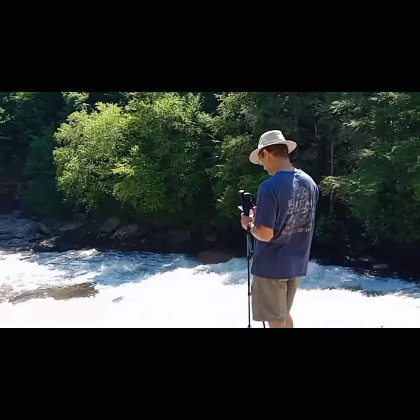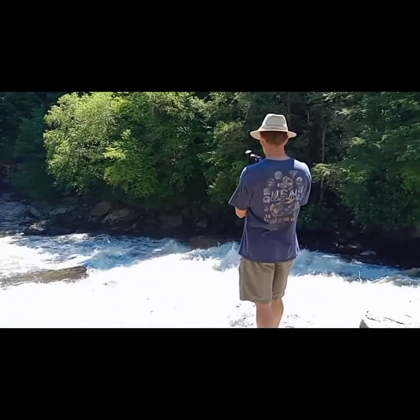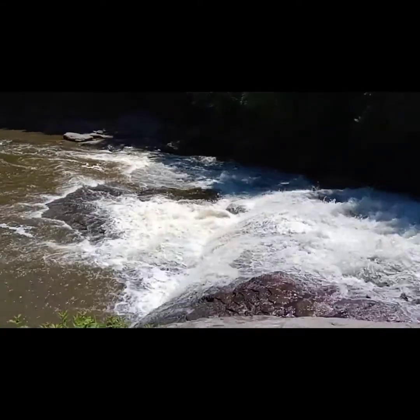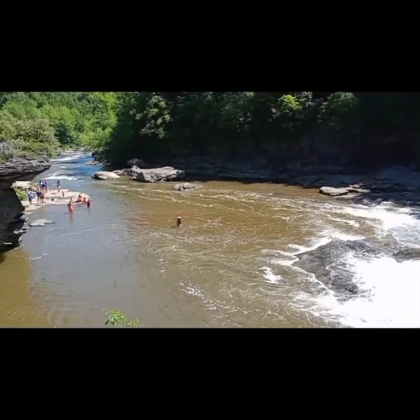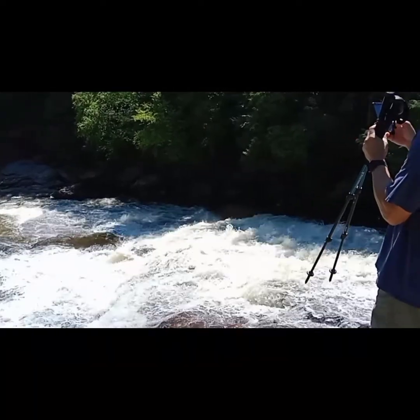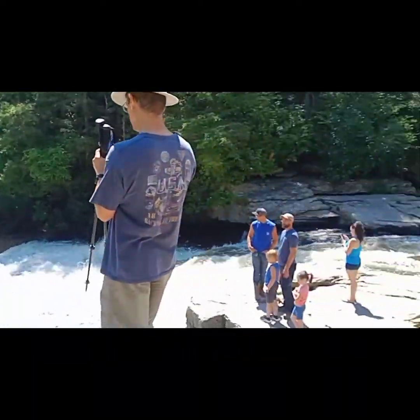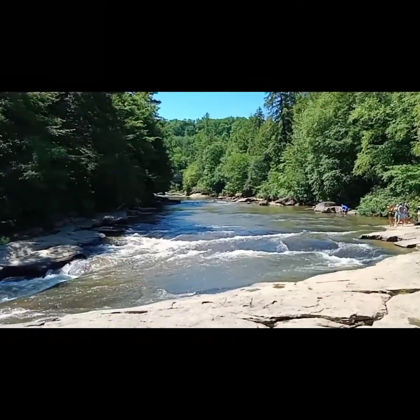Swallow Falls — Richard doesn't know he's in the video! This is in Maryland if you all want to ever come and check it out — Swallow Falls State Park. It may not be like this if we hadn't had that good rain we had.